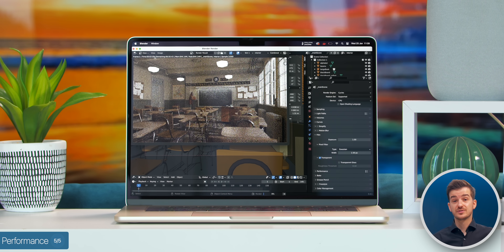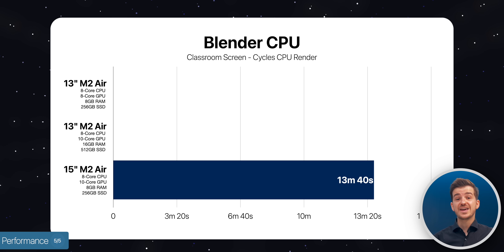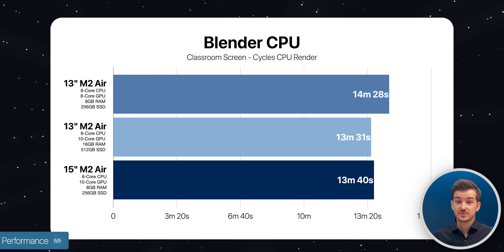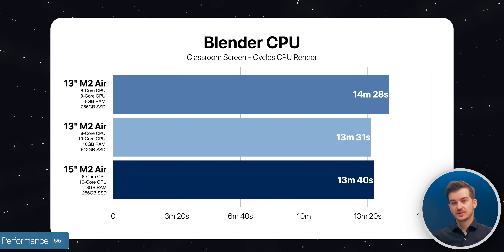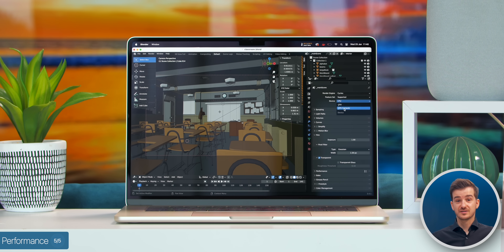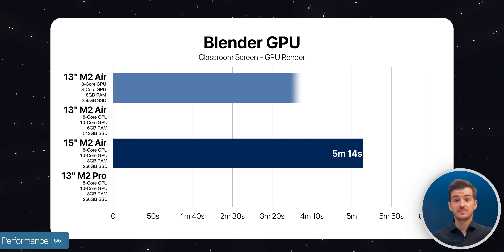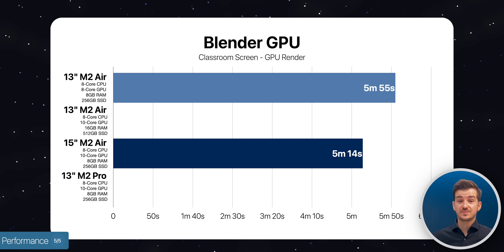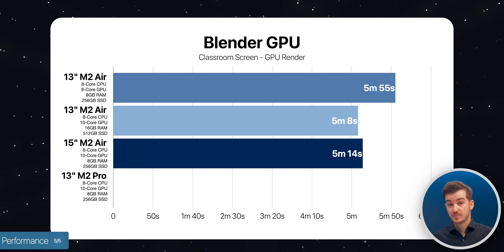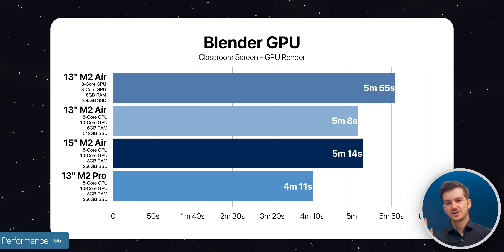We then moved on to Blender and rendered the classroom scene using the Cycles CPU renderer. This took 13 minutes and 40 seconds on the 15-inch — almost a full minute less than the 13-inch model, though slightly slower than the 10-core 13-inch by 10 seconds, possibly due to that model having 16GB of RAM versus 8GB on the 15-inch. Using the GPU renderer, the 15-inch took 5 minutes and 14 seconds, compared to 5 minutes and 55 seconds on the 8-core 13-inch, 5 minutes and 8 seconds on the 10-core 13-inch with 16GB RAM, and the M2 MacBook Pro was more than one minute faster.